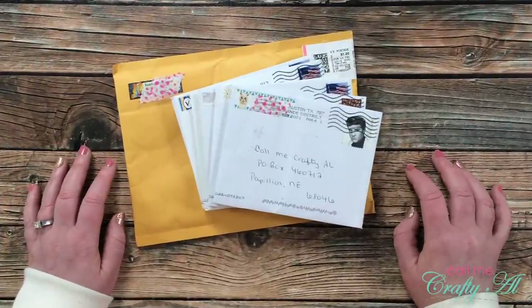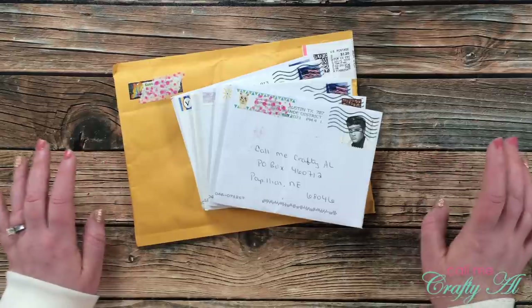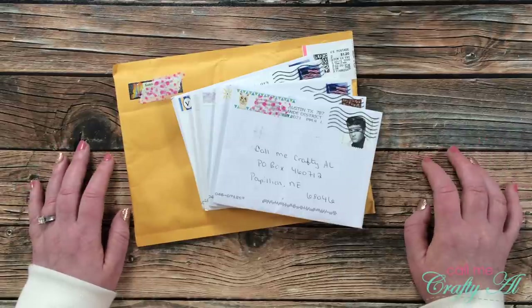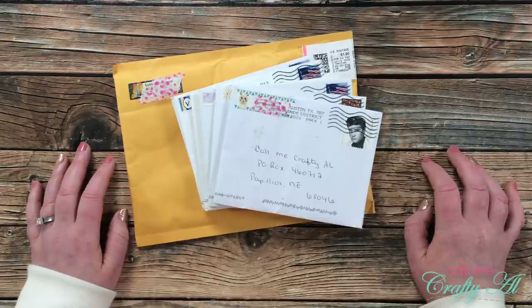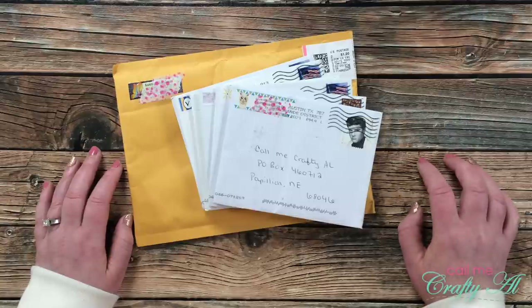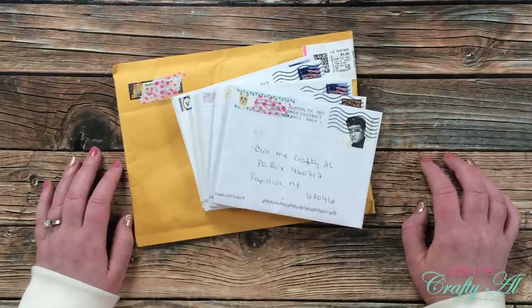In today's video I'll be sharing with you what I've received in my P.O. box this month. Some of these will be cards using the Sheet Load of Cards layouts and others will be just because cards. I love to receive both. If you're ever interested in sending me a card, my P.O. box is always in the description box, and if you want to share a Sheet Load card with us, I have a video that gives you some details on that, linked in the description box as well.